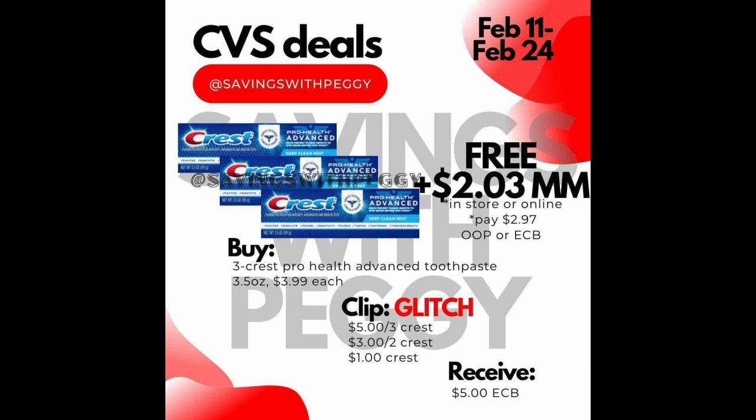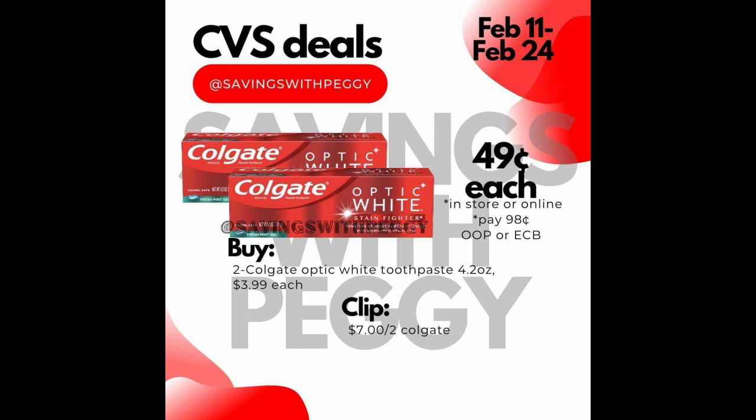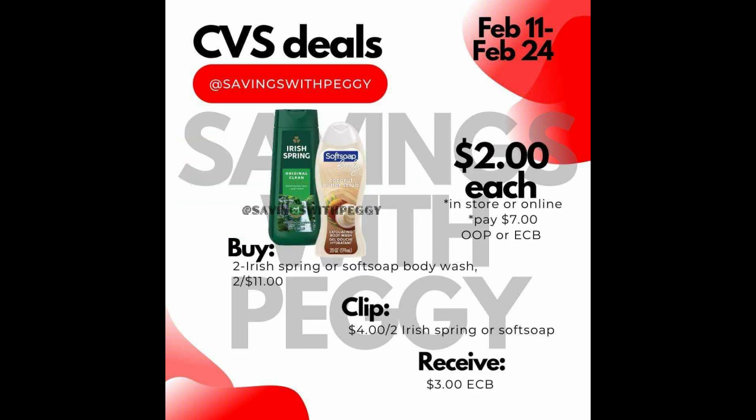I also did some more shopping that apparently ended up being shipped, which was 2 Colgate Optic White at $3.99 each with $7 off 2 Colgate for the coupon deal. And I also did the 2 Irish Spring or Soft Soap Body Wash for $2 for $11, and you clip $4 off the 2 coupons, which made those $2 each.